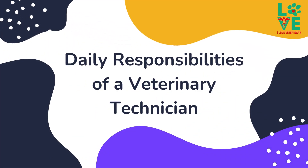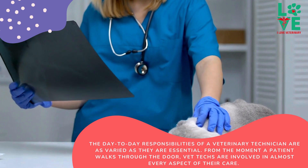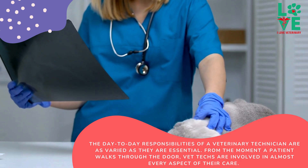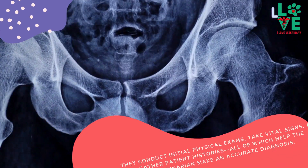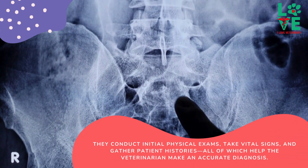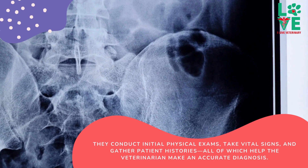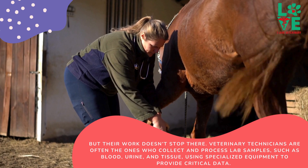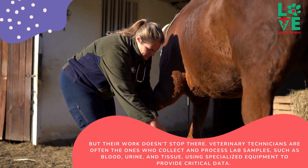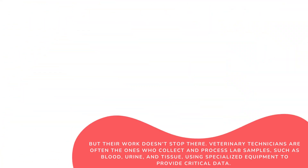The day-to-day responsibilities of a veterinary technician are as varied as they are essential. From the moment a patient walks through the door, vet techs are involved in almost every aspect of their care. They conduct initial physical exams, take vital signs, and gather patient histories, all of which help the veterinarian make an accurate diagnosis. But their work doesn't stop there. Veterinary technicians are often the ones who collect and process lab samples, such as blood, urine, and tissue, using specialized equipment to provide critical data.